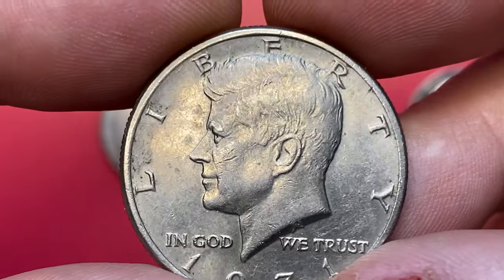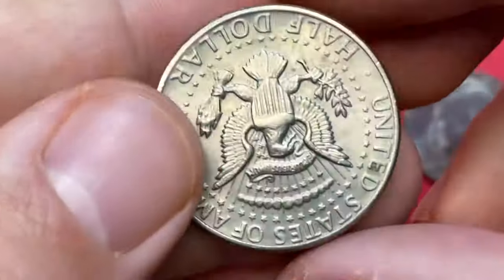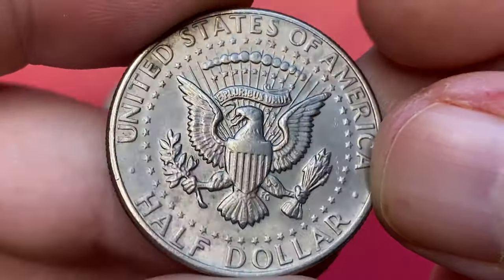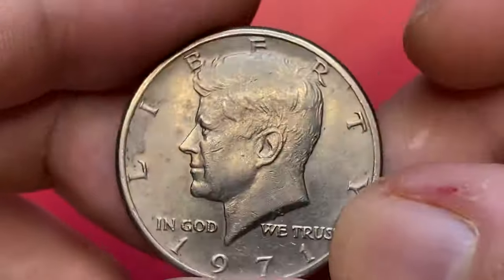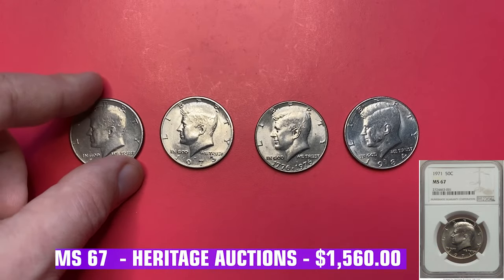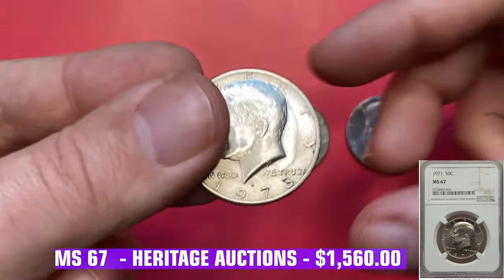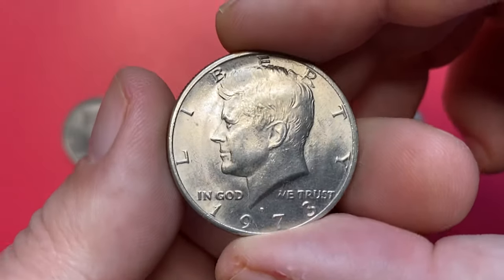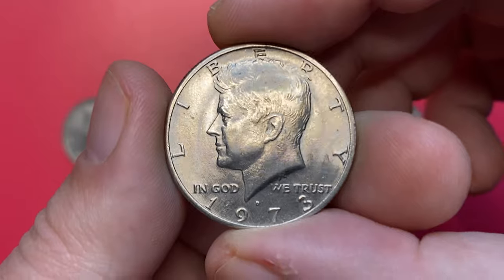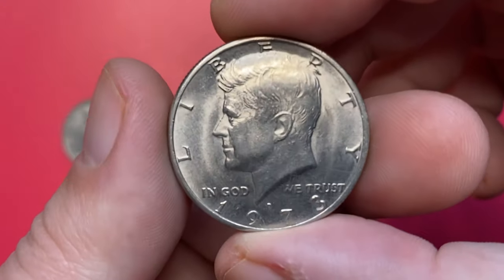The 1971-P Kennedy half dollar is common in most grades up to MS64. In MS67 there are scarce examples, with less than 10 known and none finer. The most expensive specimen at that grade was sold in 2018 at Heritage Auctions. Moving on to this uncirculated 1973 Kennedy half dollar, it has an excellent strike.